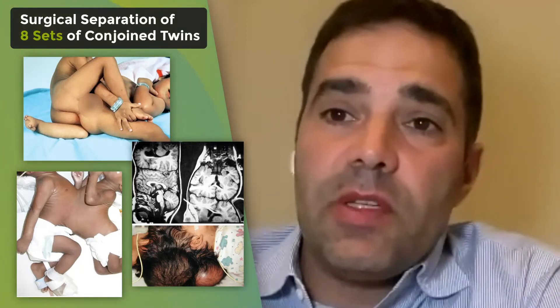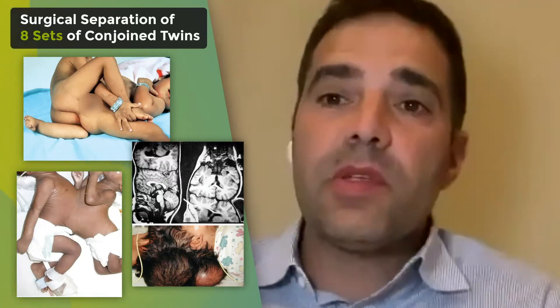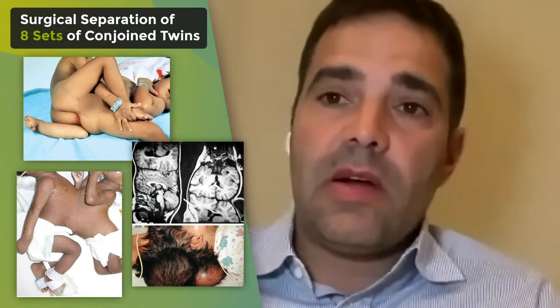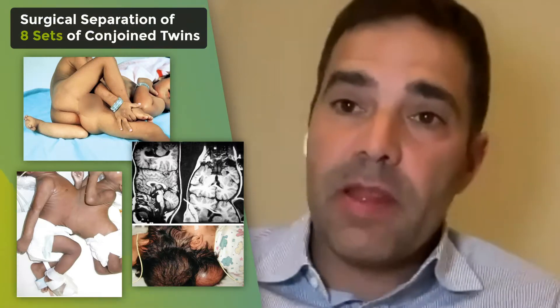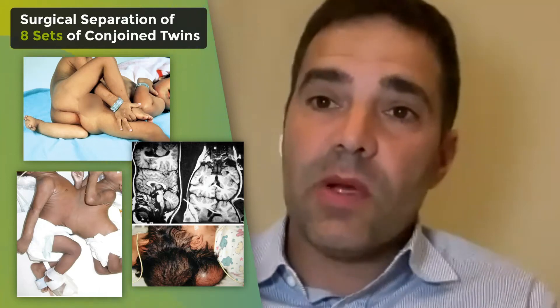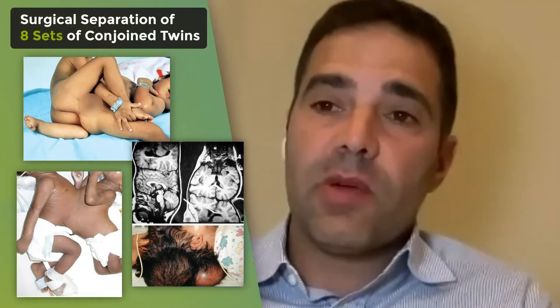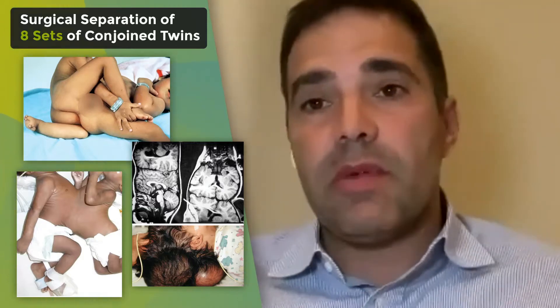Few places have the opportunity to be involved in such cases because they're so rare. But I think the principles they offer are really relevant to much of what we do in plastic surgery. I commend the authors for sharing that and trying to make sense of and organize some of the critical parts of a condition that can be quite variable.